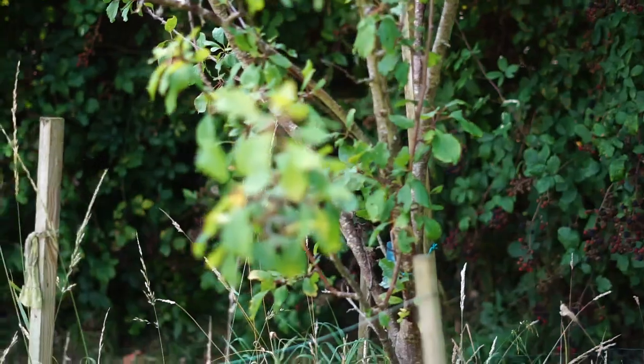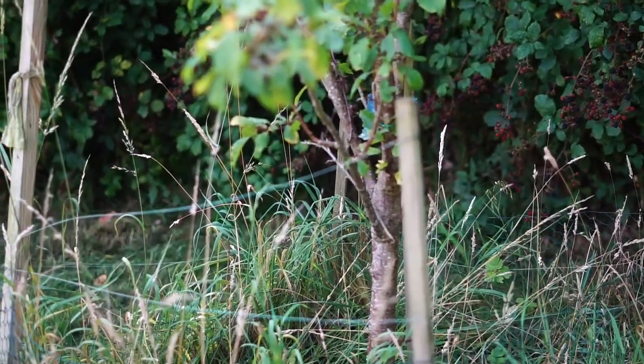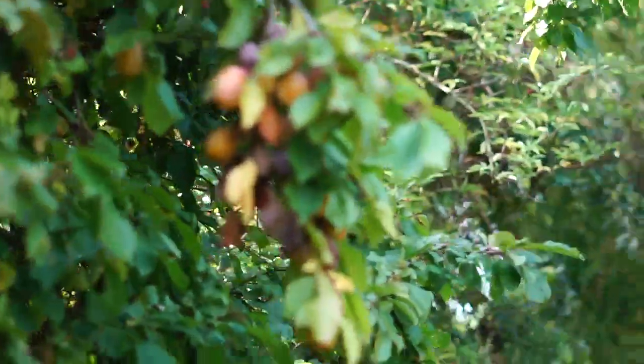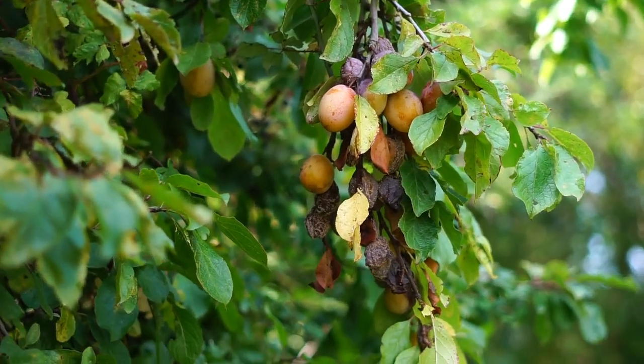This one, I'm not sure what it's doing. It's still growing. They don't seem to want to produce anything. It's been in the ground about four years, something like that. As you can see, most of the plums just wither on the vine.